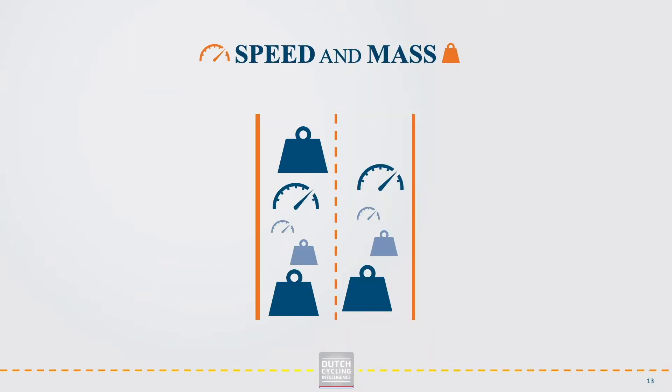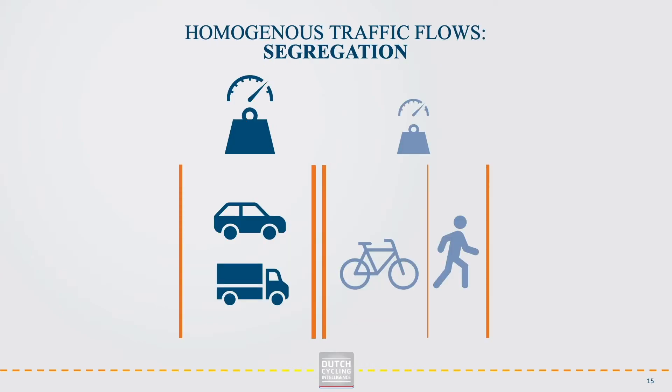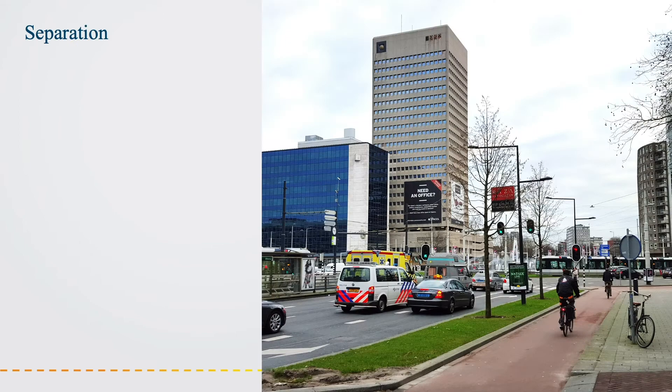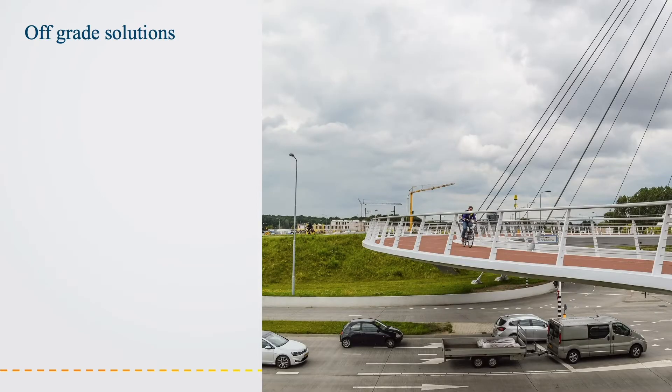For bicycle infrastructure to adhere to the safety design principle, it should strive to avoid differences in speed and mass as much as possible. At street design level, we want to segregate different vehicle types by providing solitary cycle lanes or using physical separators. At the intersection level, solutions such as tunnels and bridges can be used, especially for roads with high volumes of traffic or high speed limits.